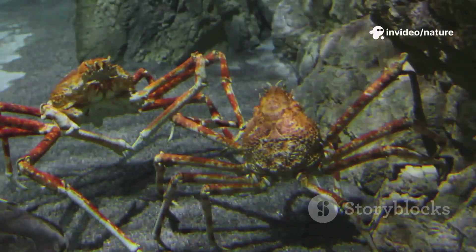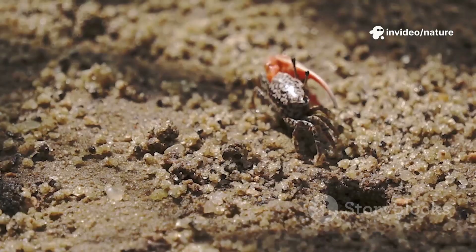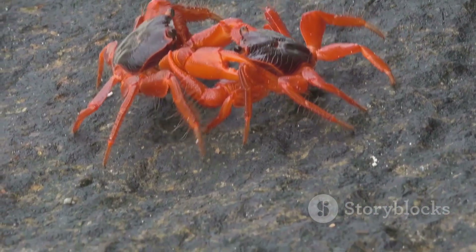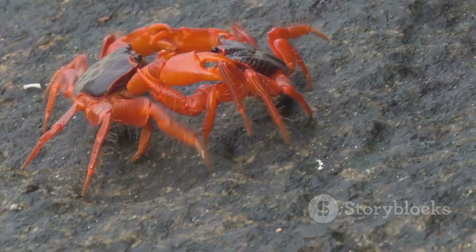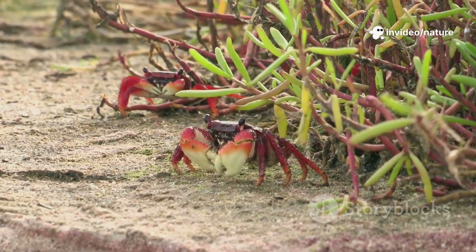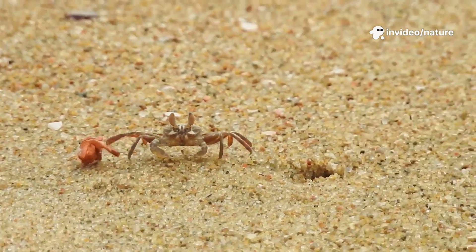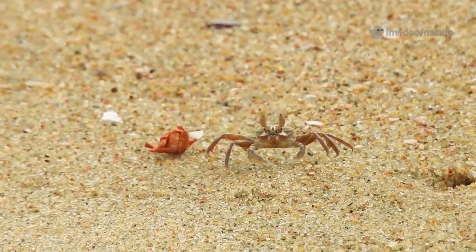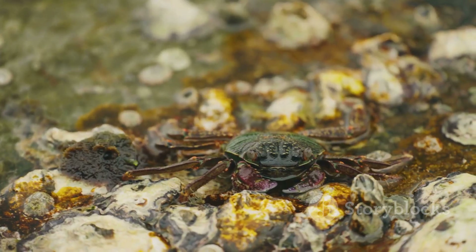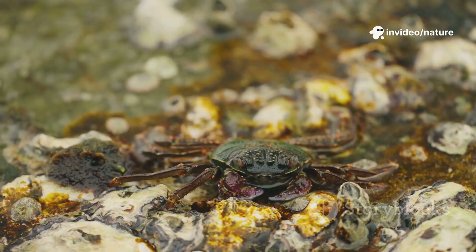Crabs also communicate with gestures, using a variety of signals to interact with each other. For example, male fiddler crabs wave their giant claw to attract mates or warn rivals, displaying their strength and dominance. Each wave is a message — a silent dance in the crab world, full of meaning and intention. Their sideways walk is just one part of their fascinating story, a unique adaptation that has captivated observers for generations.